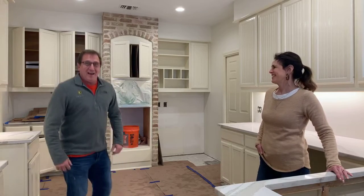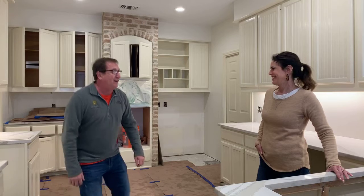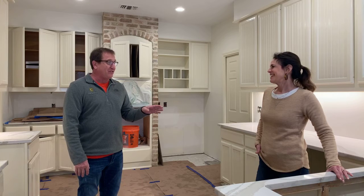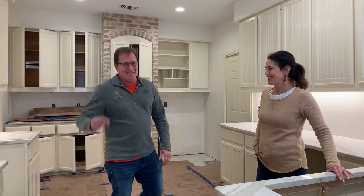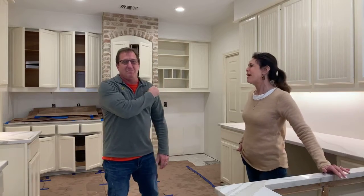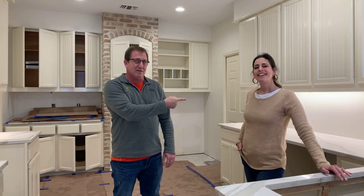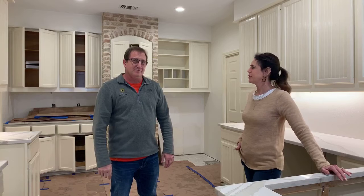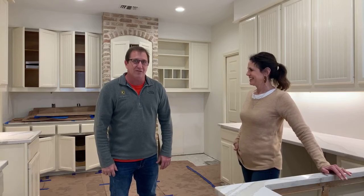I'm Mike and this is Molly. Hello, welcome to Behind the Drywall. We're with Darchosa Builders in San Antonio, Texas.